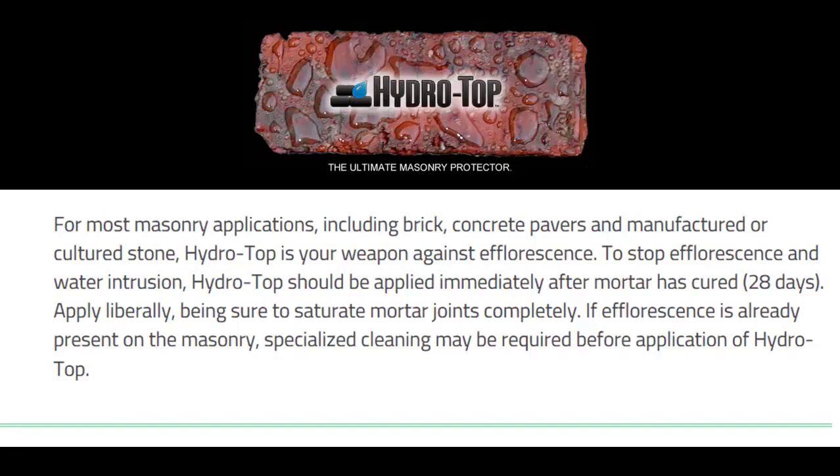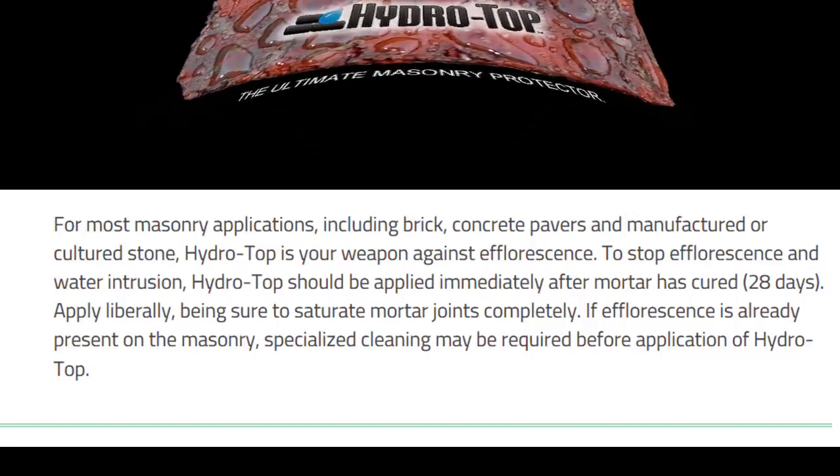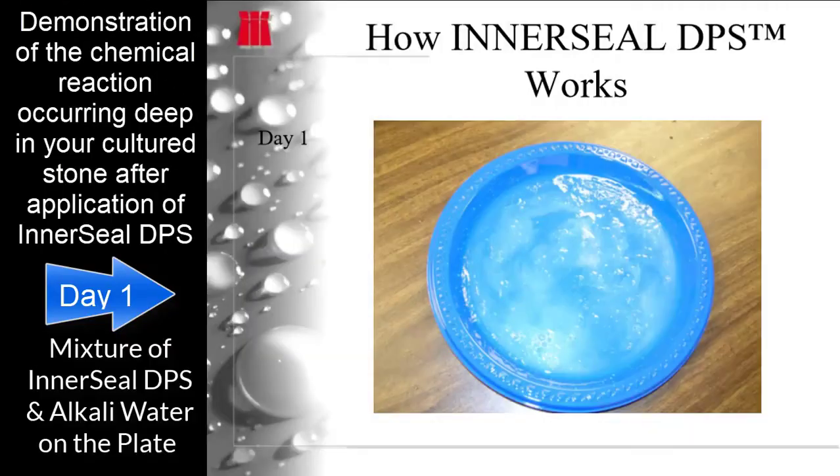Hydro Top is your weapon against efflorescence. To stop efflorescence and water intrusion, Hydro Top should be applied immediately after mortar has cured for about 28 days. Apply liberally, being sure to saturate mortar joints completely. If efflorescence is already present on the masonry, specialized cleaning may be required before application of Hydro Top.